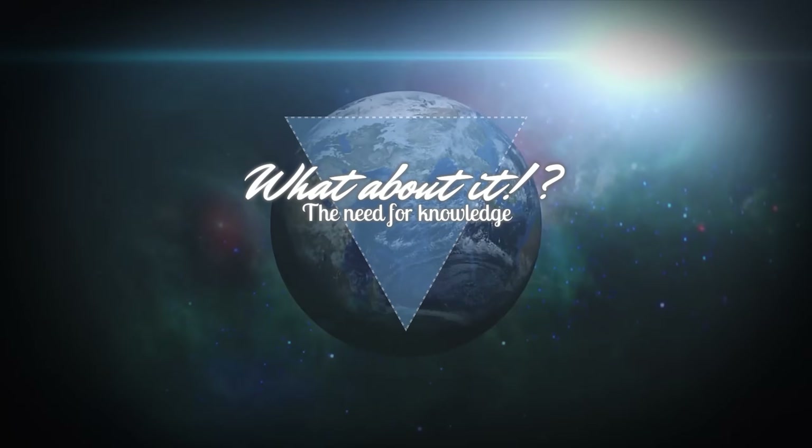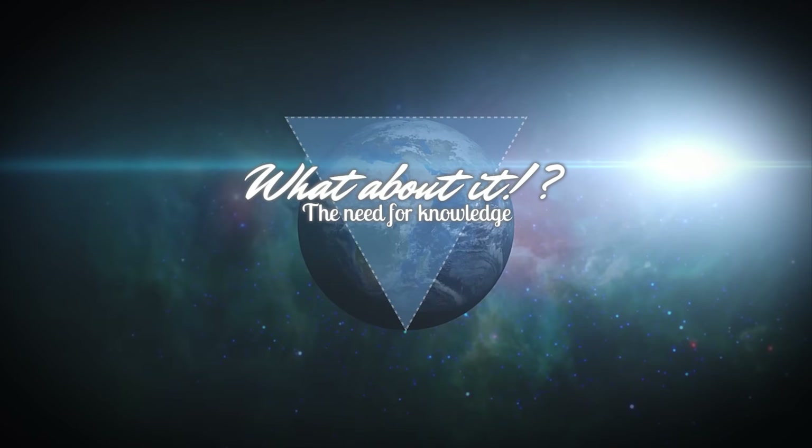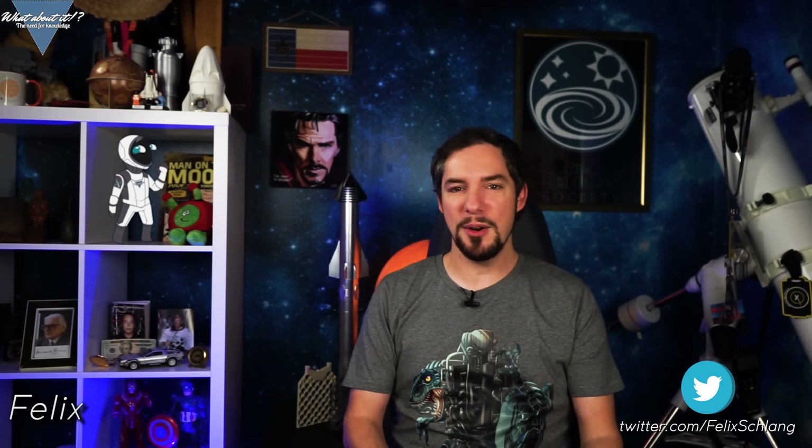SpaceX Starship updates and Crew Dragon Demo Mission 2 has an official date! My name is Felix and I am your host for today's episode of What About It? There has been a lot going on in the space industry lately, so let's take right off!